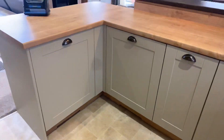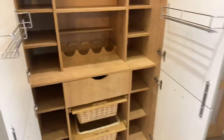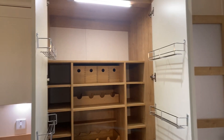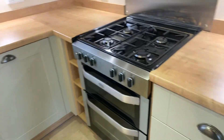We've got a fridge freezer here — fridge there, freezer there. A lovely larder cupboard with perfect spice racks and all that kind of stuff. Gas cooker with an external extractor and a gas oven.